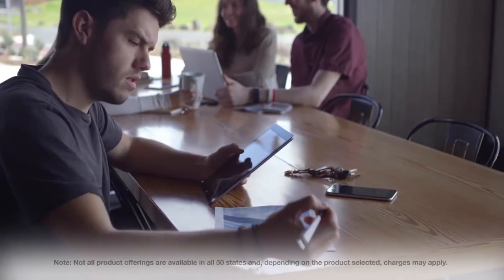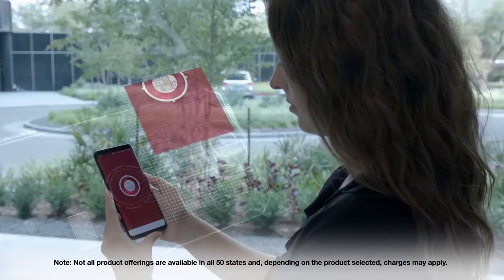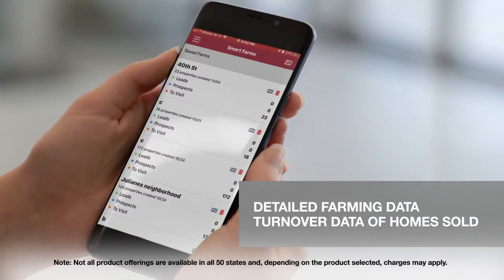Looking for a better, more efficient way to farm? Then SmartFarm, SmartFarm Pro, and SmartWalk on the StuartNow mobile app are the solutions for you.